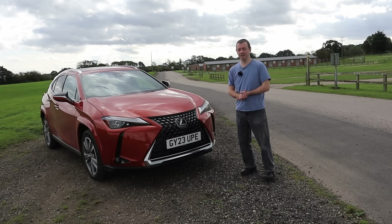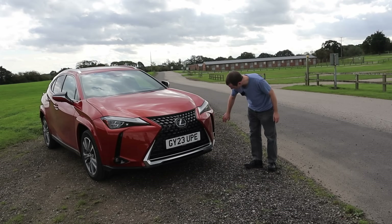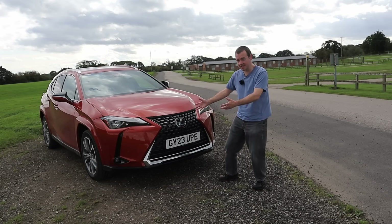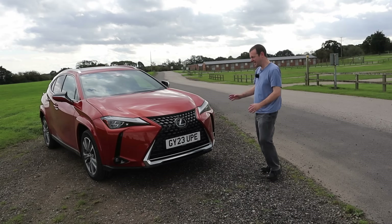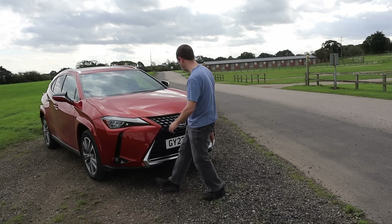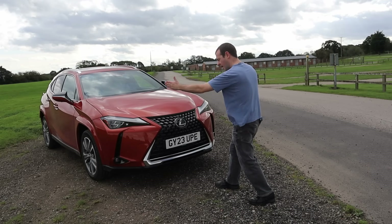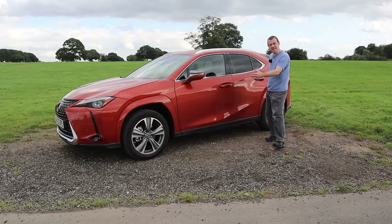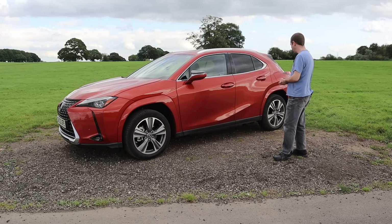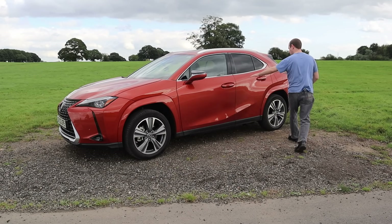It's clearly a Lexus from the front — the family grille, the sharp angles, the headlights, the fake air vents either side. It is an EV so it doesn't need all that, but it's very busy. I don't mind design flair or touches; I'm just not sure what I'm looking at. It looks like someone's wedged it between two cars. Is this a hatch? Is it an SUV? Probably crossover is fairer, and the design language is very confusing.